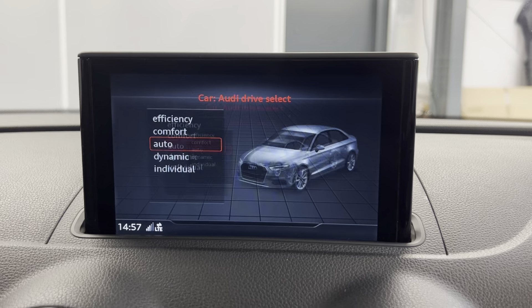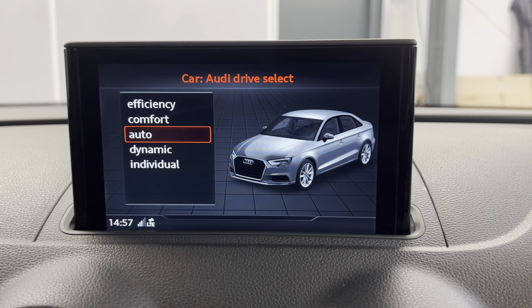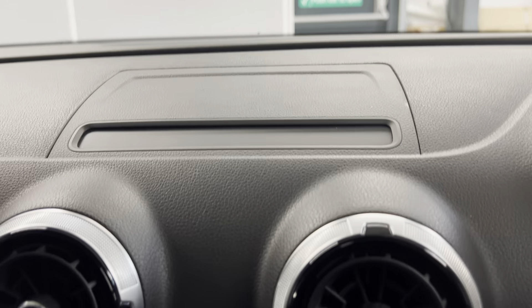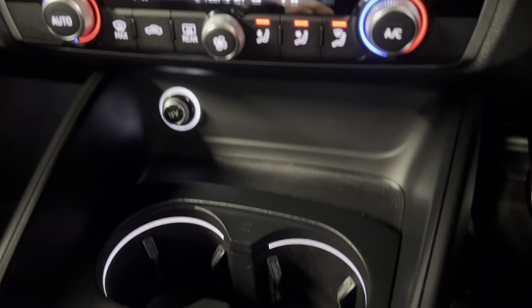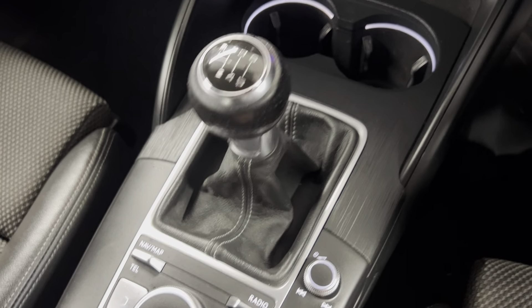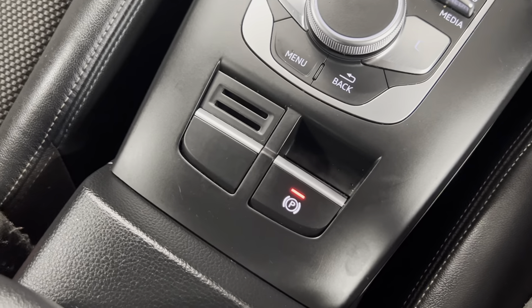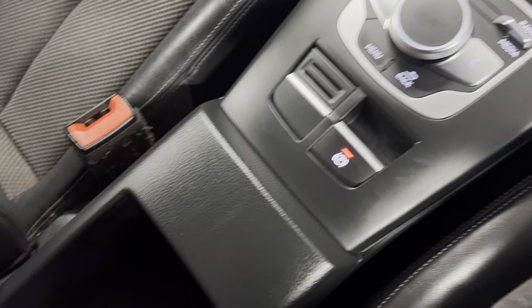You also get the Audi navigation system built in, which is a great feature. Alongside that you can access your drive mode — you've got efficiency, comfort, auto, dynamic and individual to choose from — and you do have the retractable screen option so you can pop that away. Moving down, you've got dual zone climate control, cup holders, a 12 volt input and storage. You've got your 6-speed manual gearbox along with volume controls and all your controls for the infotainment system, with the electronic handbrake just behind. You also get the leather armrest with contrasting white stitching and even more storage.